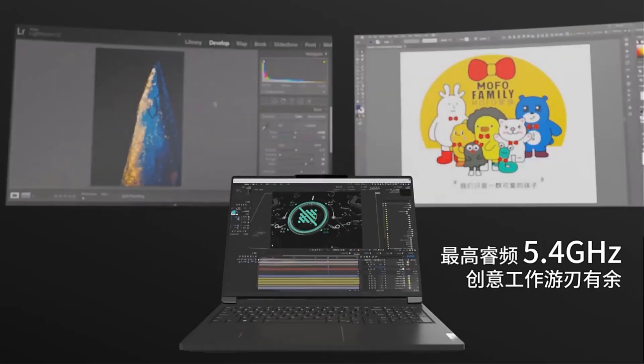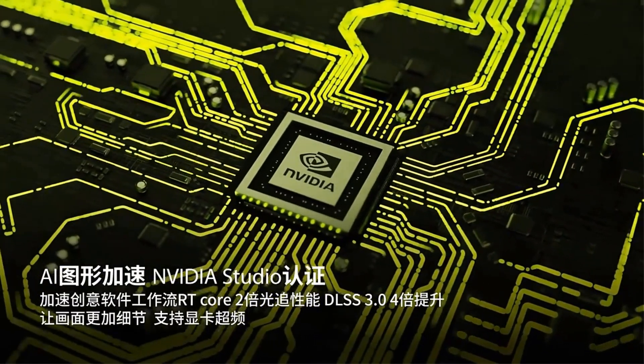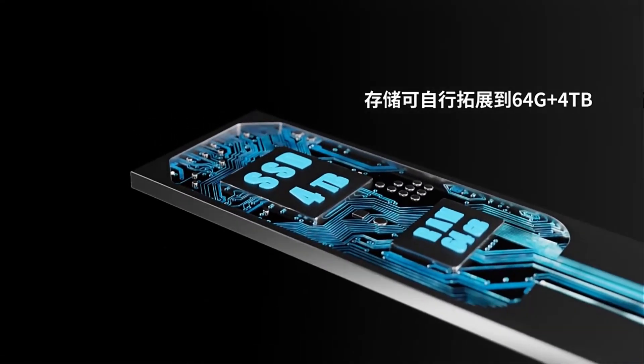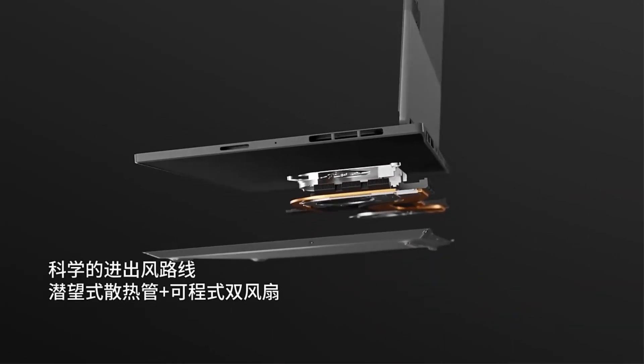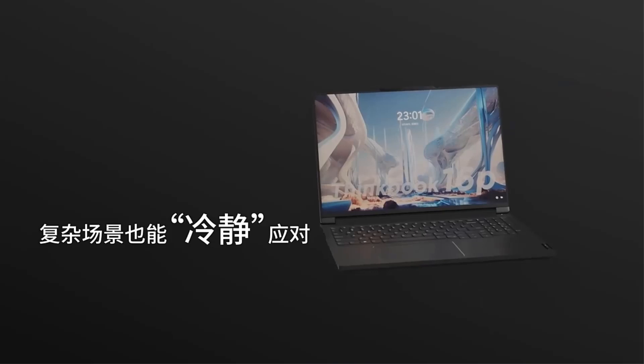The graphics processing unit (GPU) options include the NVIDIA RTX 4060 and RTX 4050, which are capable of delivering excellent graphics performance. These GPUs are well-suited for both gaming and professional workloads, making the laptop versatile.